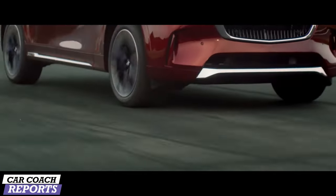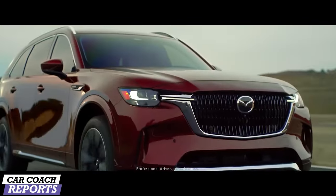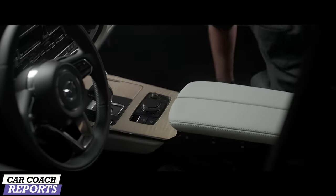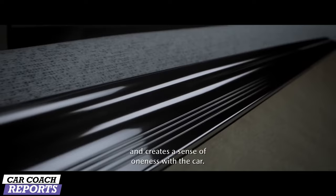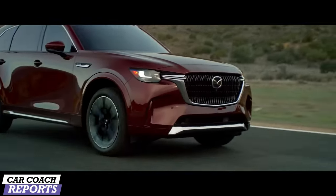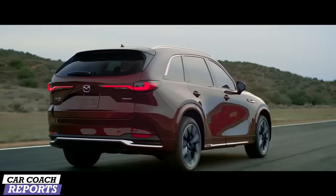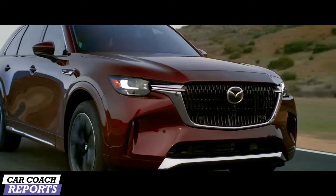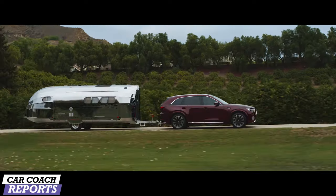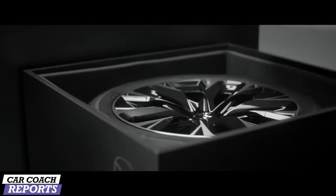Mazda states the all-new rear-biased all-wheel drive layout offers a performance-focused experience. All CX-90s are all-wheel drive as standard. Mazda's new longitudinal engine architecture, which the company calls their large platform, rides on up to 21-inch tires for its top model.